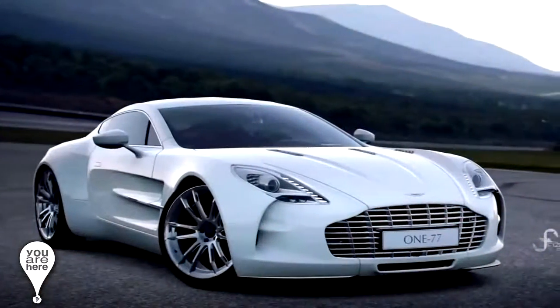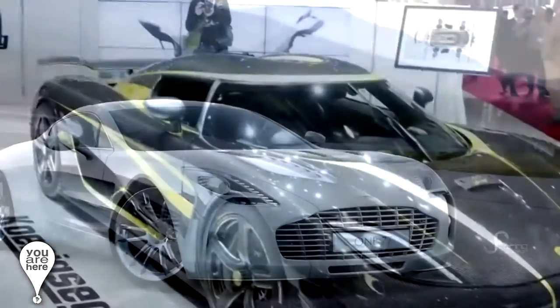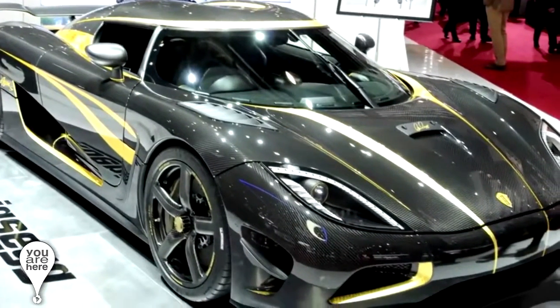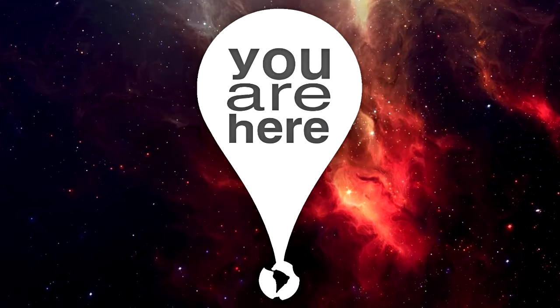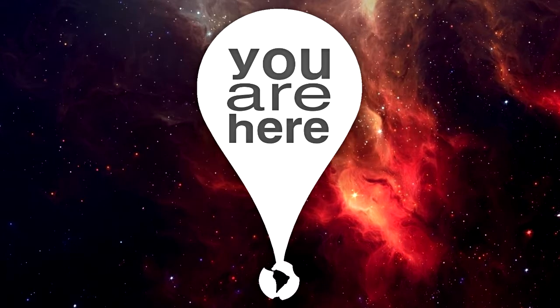We have mentioned the most expensive cars in the world, but not precisely the most wanted. From all the cars in existence, which car would you like to have? In my personal opinion, I would love to have a Lotus Elise. I loved that car since I played Need for Speed Carbon, one of my favorite racing games.